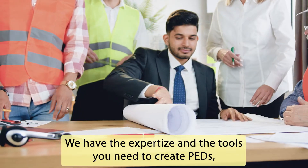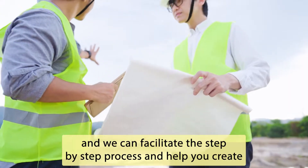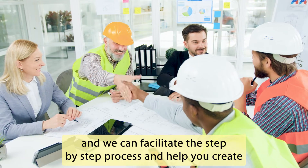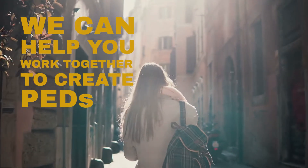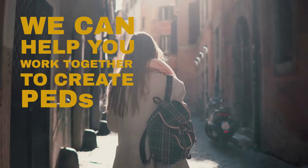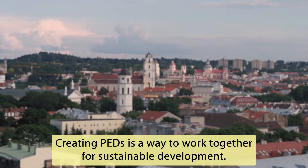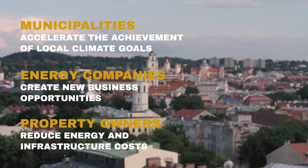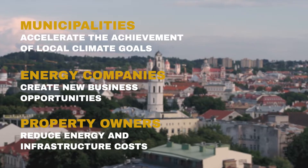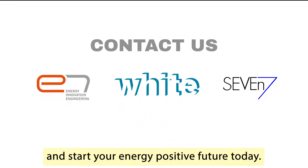We have the expertise and the tools you need to create PEDs, and we can facilitate the step-by-step process and help you create a PED in your neighbourhood. Creating PEDs is a way to work together for sustainable development. Contact your local partner and start your energy-positive future today.